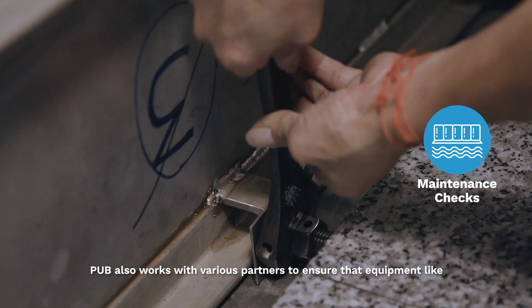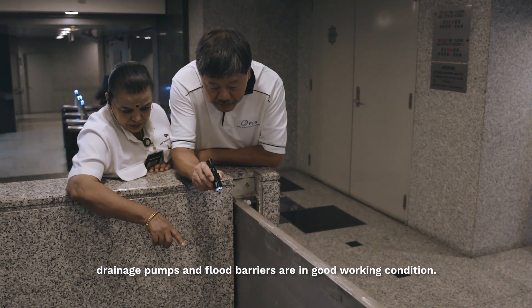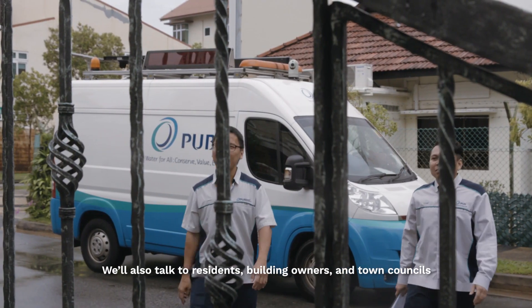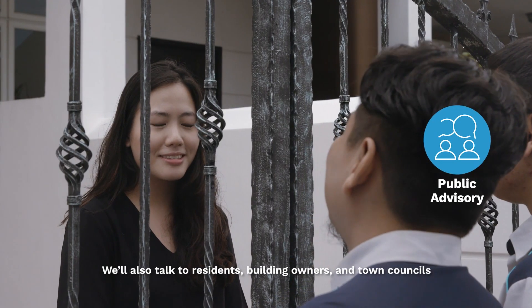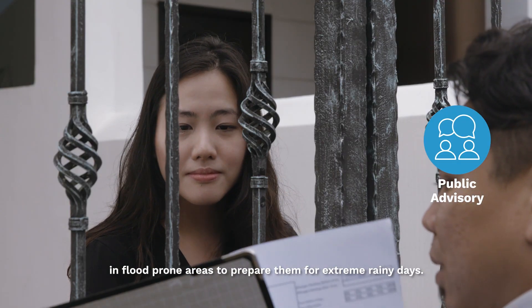PUV also works with various partners to ensure that equipment like drainage pumps and flood barriers are in good working condition. We also talk to residents, building owners, and town councils in flood-prone areas to prepare them for extreme rainy days.